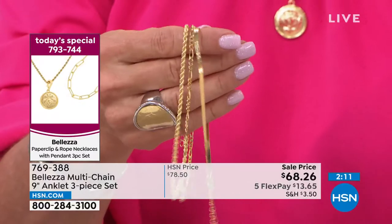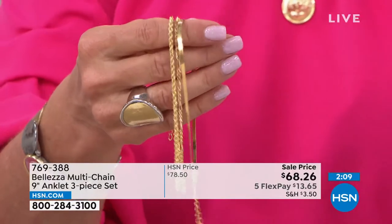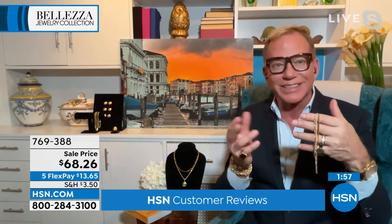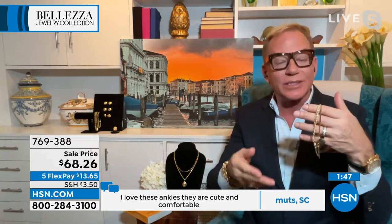I remembered exactly when you and I had these on the last time and when they sold out, everybody just went crazy for these. When we first started these, I realized how many people were already wearing ankle bracelets. I started looking around and I realized all the cool girls are wearing ankle bracelets and it doesn't matter your age. This is not a trend — this is a must have.